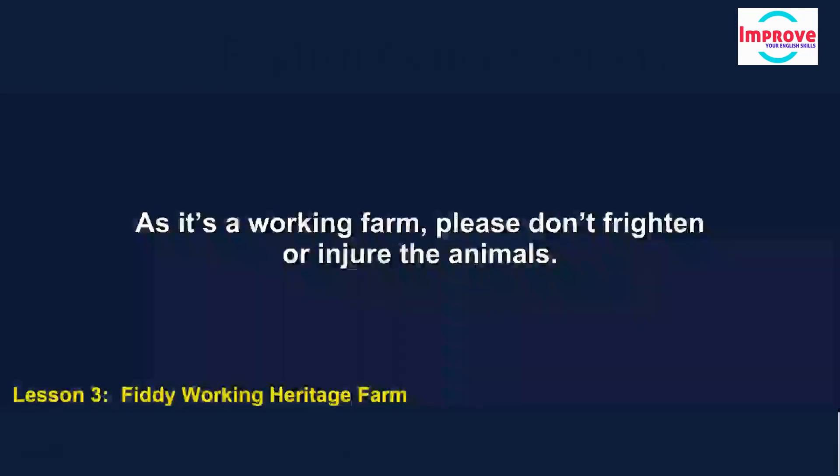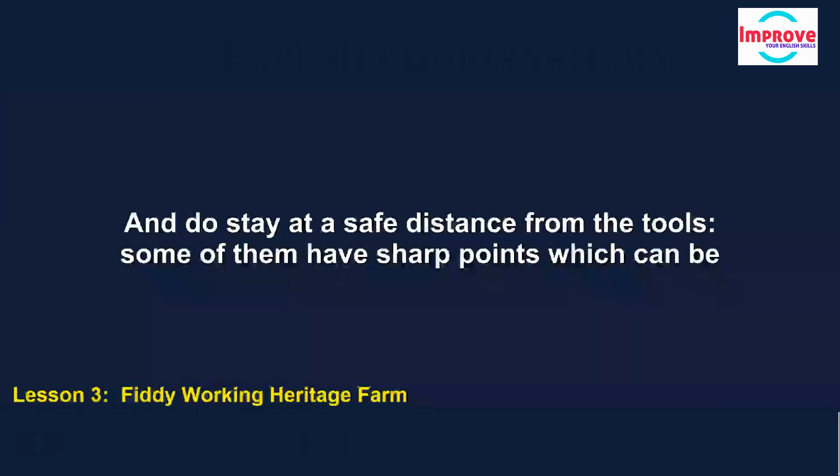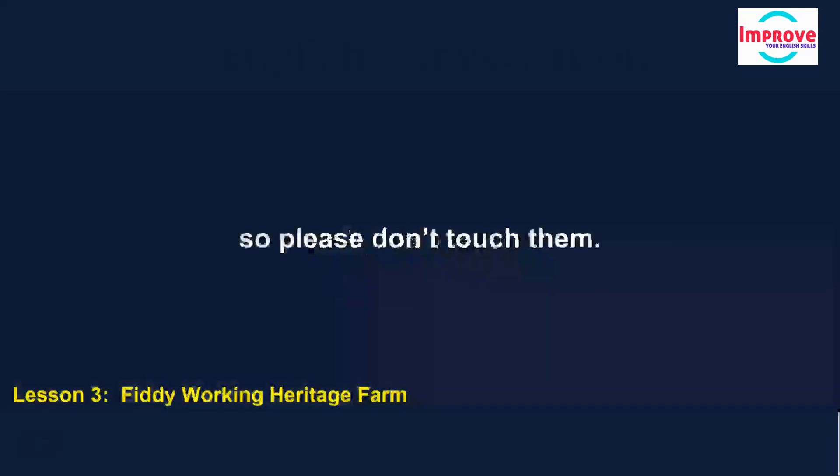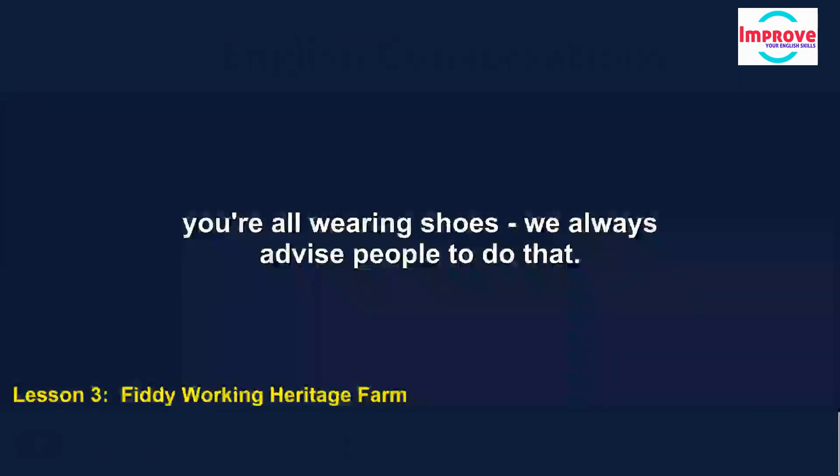As it's a working farm, please don't frighten or injure the animals. We have a lot here, and many of them are breeds that are now quite rare. Do stay at a safe distance from the tools — some of them have sharp points, which can be pretty dangerous, so please don't touch them. The ground is very uneven, and you might slip if you're wearing sandals, so I'm glad to see you're all wearing shoes.